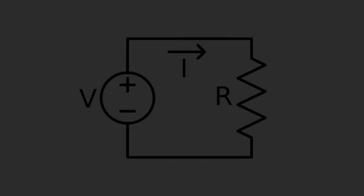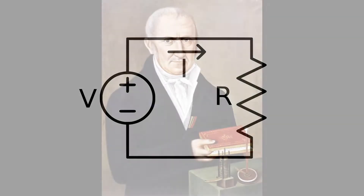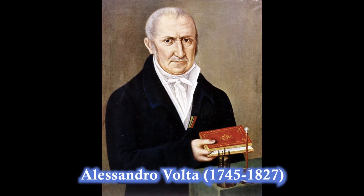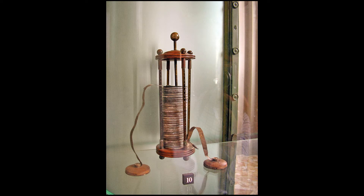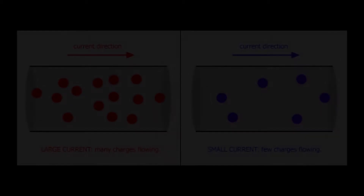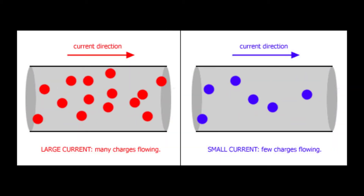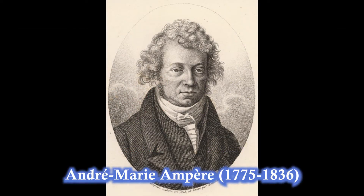Voltage is the difference in charge between two points — the amount of potential energy between two points on a circuit. The unit volt is named after Italian physicist Alessandro Volta, who invented what is considered to be the first chemical battery. Current is the rate at which charge is flowing, measured in amps, named after French mathematician and physicist André-Marie Ampère.